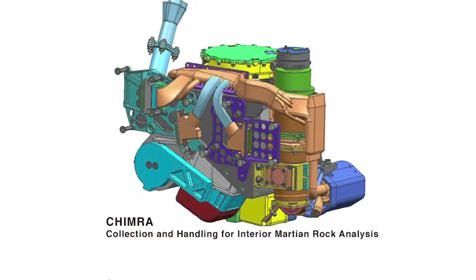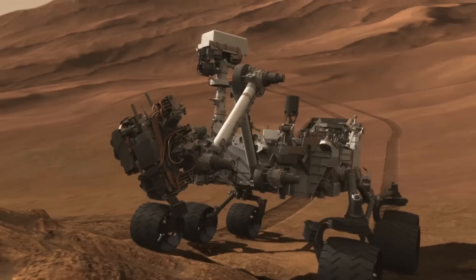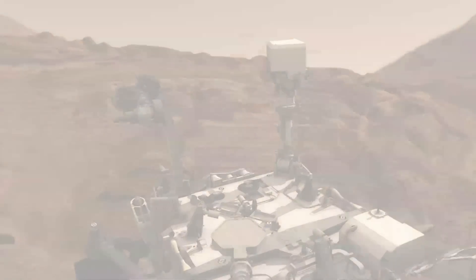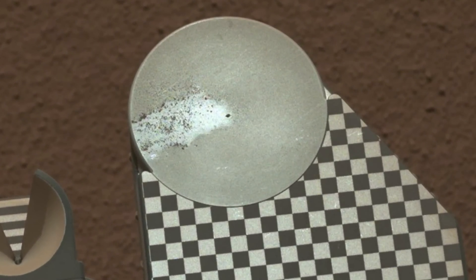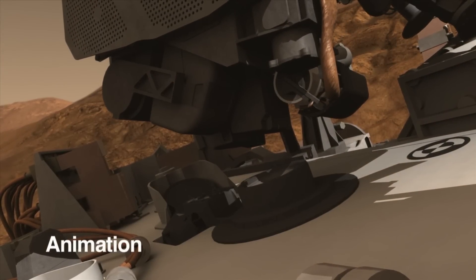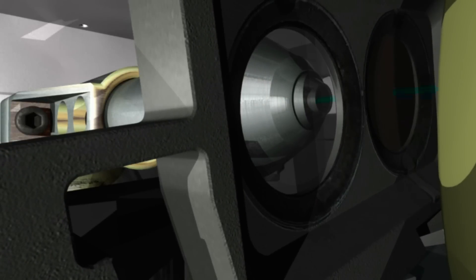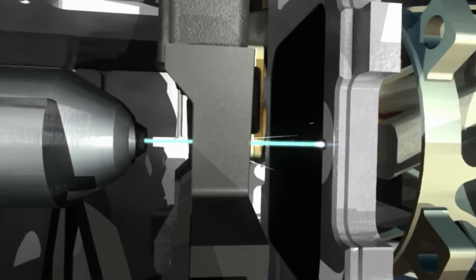Curiosity processed the scoop sample through CHIMRA — our labyrinth of passageways at the end of the arm used to sieve and portion the soil sample. We did some internal sandblasting by vibrating the sample at different orientations of the turret to remove any internal contamination. A soil sample was dropped off to the rover's observation tray for assessment by the science team, and was determined suitable for delivery to the CHEMIN instrument. CHEMIN uses X-rays to image the sample and determine what minerals make it up, helping geologists understand how the rock formed and how it relates to other rocks studied so far on Mars.